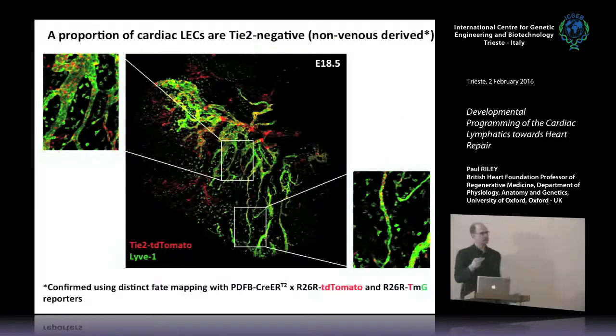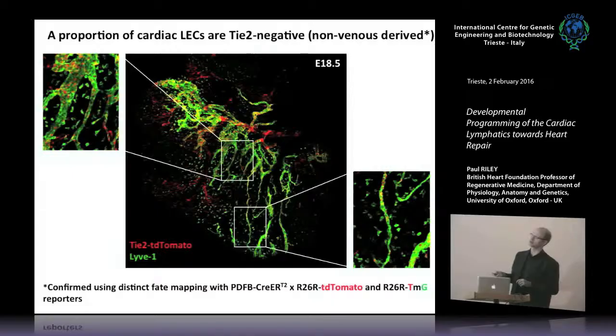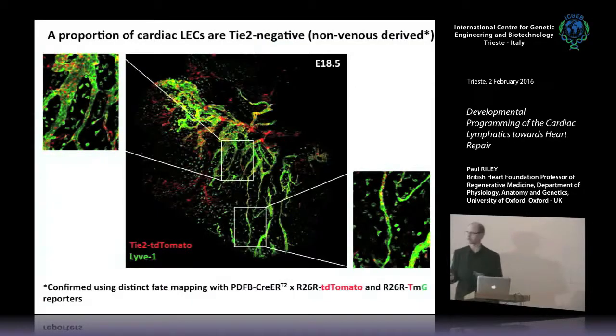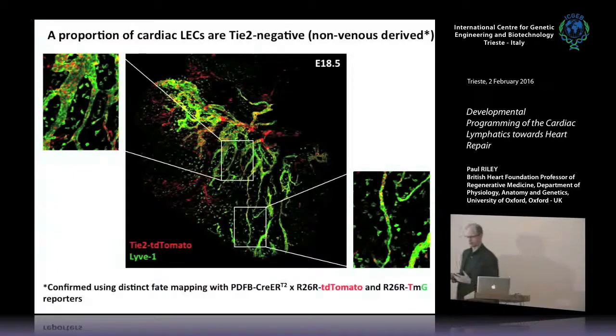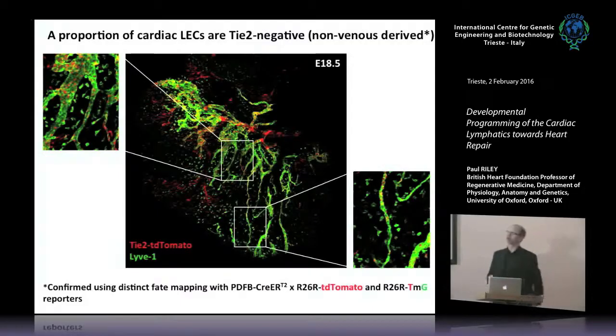If they're not budding from cardiac veins and are coming from an extra-cardiac source, are they coming from a venous source elsewhere in the embryo? We used classical lineage tracing techniques — a Tie2-Cre with a Rosa26-tdTomato reporter, and Lyve1 as a lymphatic marker. We confirmed all lineage tracing in multiple animals with multiple venous markers, including a pdgfb-Cre, using more than one reporter due to well-documented differences in recombination efficiency, and also more than one Cre to be confident about marking cell types with specificity.